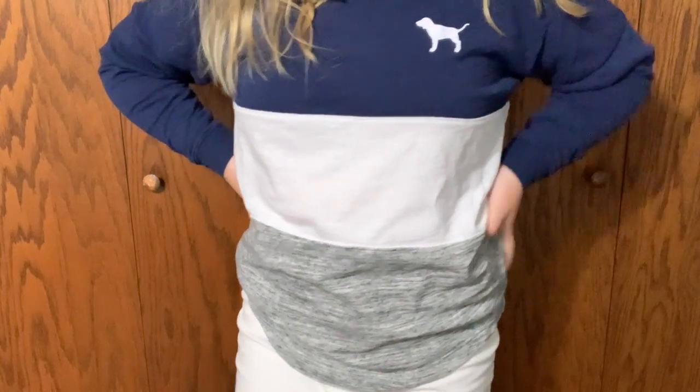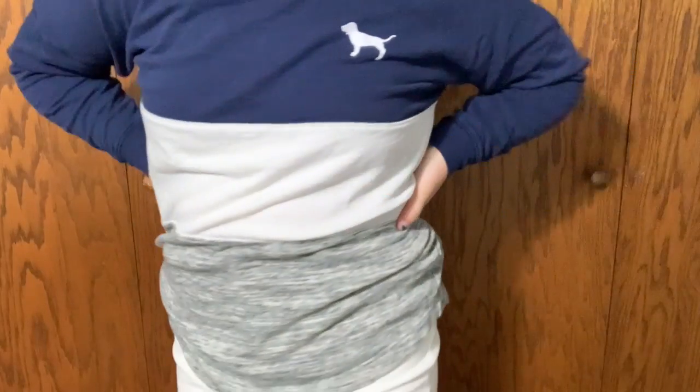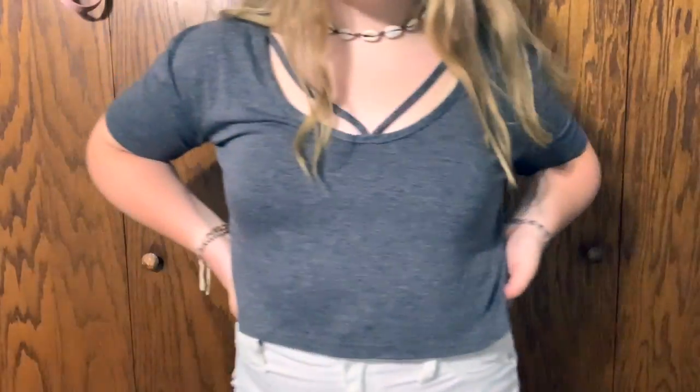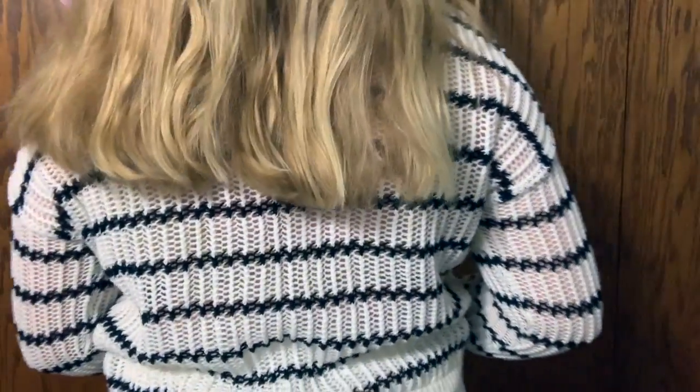The first thing I love is this pink Brand crew neck — it just says 'Pink' on the back and it's color block. The next thing is this nude cami, then there's this gray crop top from Boohoo, and a Forever 21 black and white striped sweater.